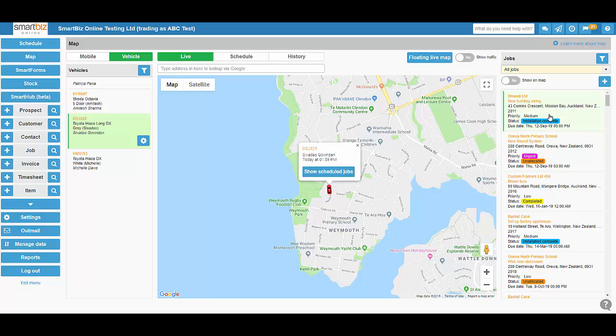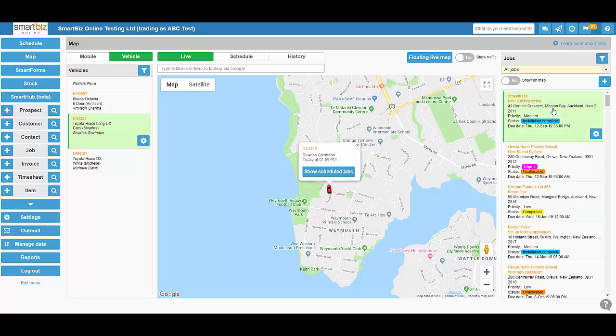And to the right hand side, we can also see jobs as well. So we can see in relation to where the jobs are to where they are on the field.